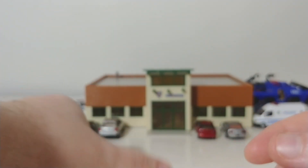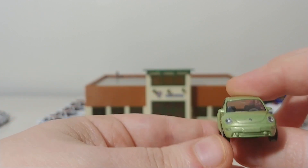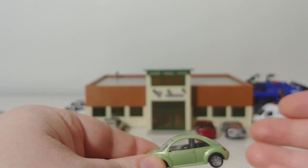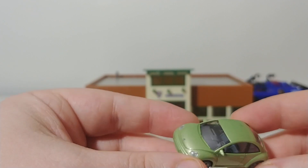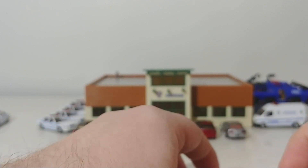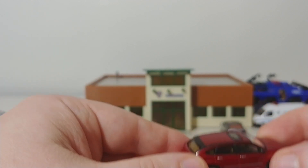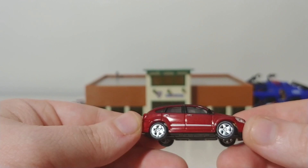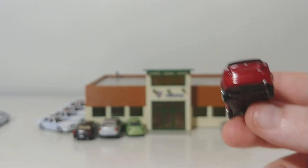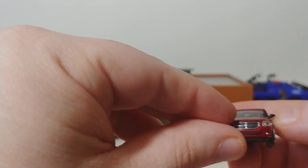Next, we have a Viking Volkswagen New Beetle in green. Not a bad-looking car in terms of the modeling detail. Personally I would never buy one and drive one, but they are very popular even today. After that, we have another Ricoh — a Dodge Caliber, a four-door crossover car. Despite being almost 15 years old now, they are still very popular on today's roads here in America.